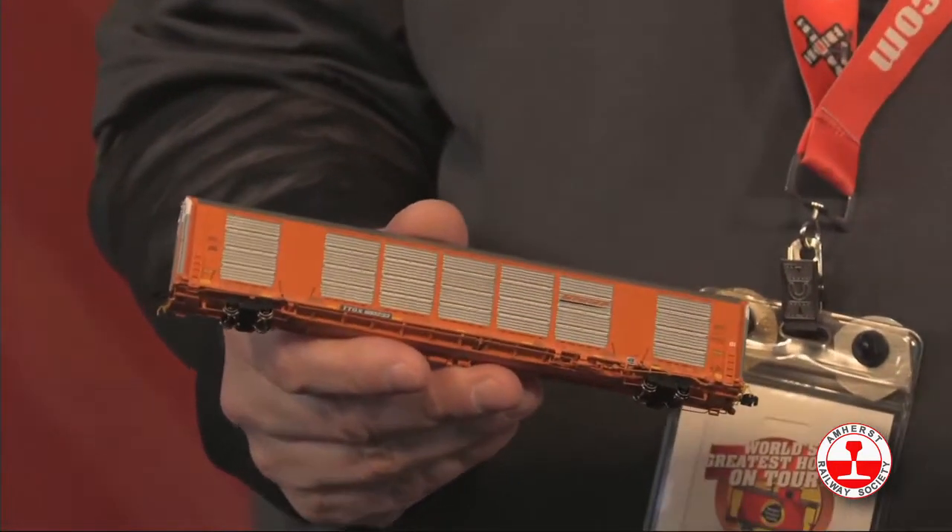We're going to kick it off, Drayton. Do you want to introduce the first product? Then we'll tell everybody a little bit about it. I am excited to announce the all new Rivet Counter N-Scale Greenbrier Gundersen Multimax Freight Car. This one is a really highly requested car. We're doing the big brother in HO scale, and now we're going to bring it to N.